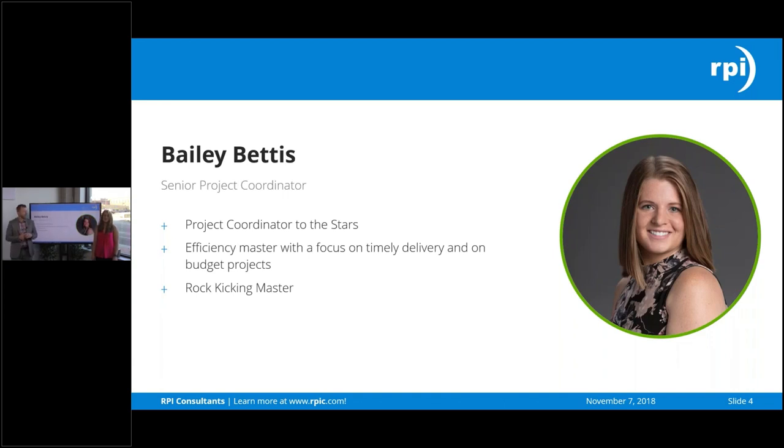My name is Bailey Dennis and I'm a senior project coordinator here at RPI. The main things I focus on are making sure all projects run smoothly, things are on time and on budget.